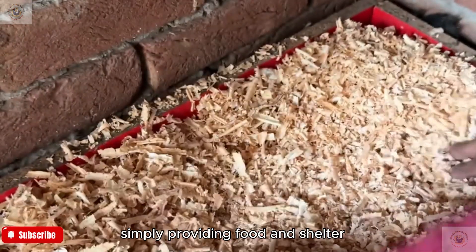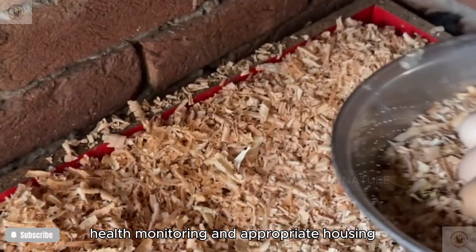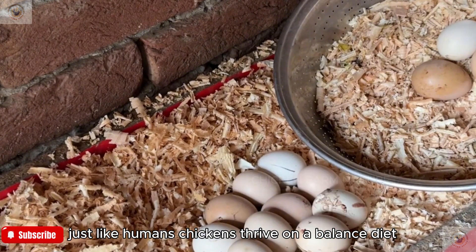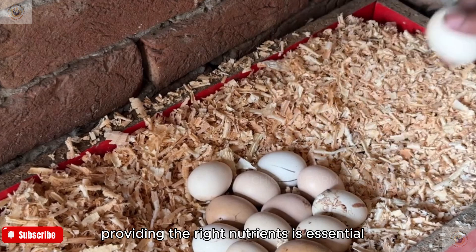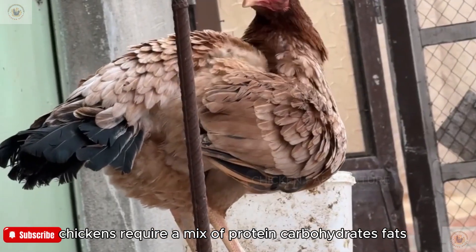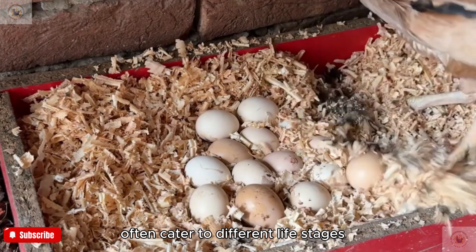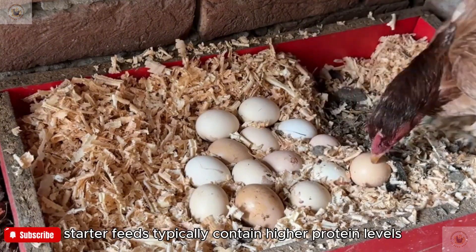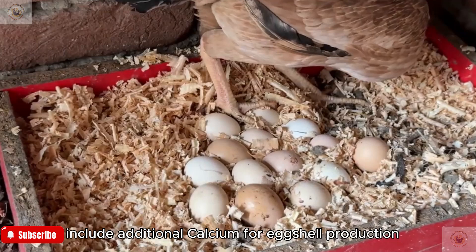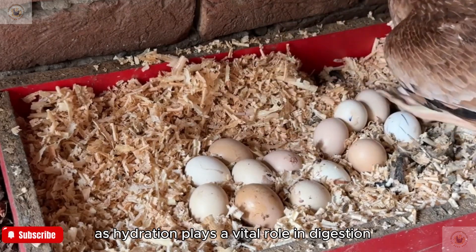Caring for chickens goes far beyond simply providing food and shelter. It requires a holistic approach encompassing nutrition, health monitoring, and appropriate housing. Chickens thrive on a balanced diet of protein, carbohydrates, fats, vitamins, and minerals. Commercially formulated feeds cater to different life stages — starter feeds contain higher protein levels to support rapid growth, while layer feeds include additional calcium for eggshell production. Always ensure fresh water is accessible, as hydration plays a vital role in digestion and metabolism.